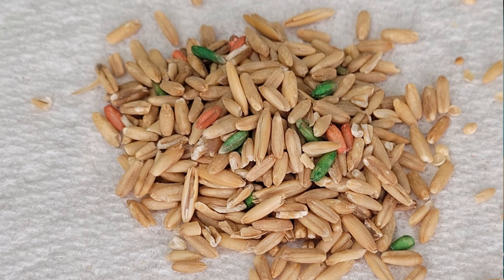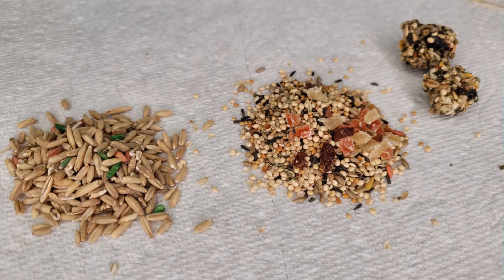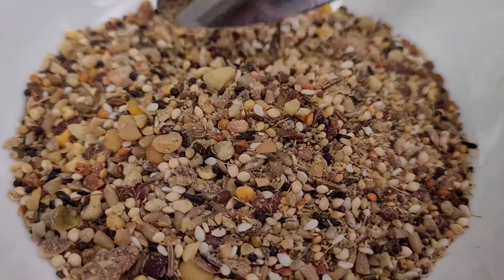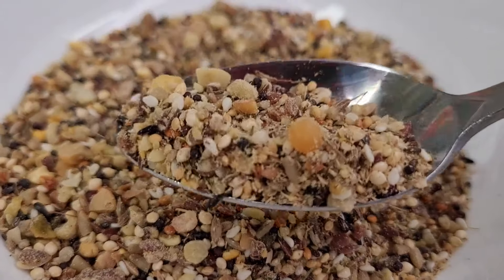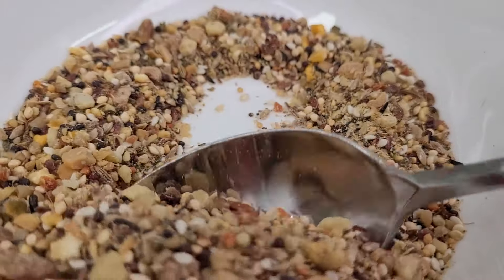Seed treats like oat groats, fruit mix and nutri berries should be given sparingly as occasional treats. When choosing a seed mix, pick the highest quality mix or consider making your own with healthy ingredients.